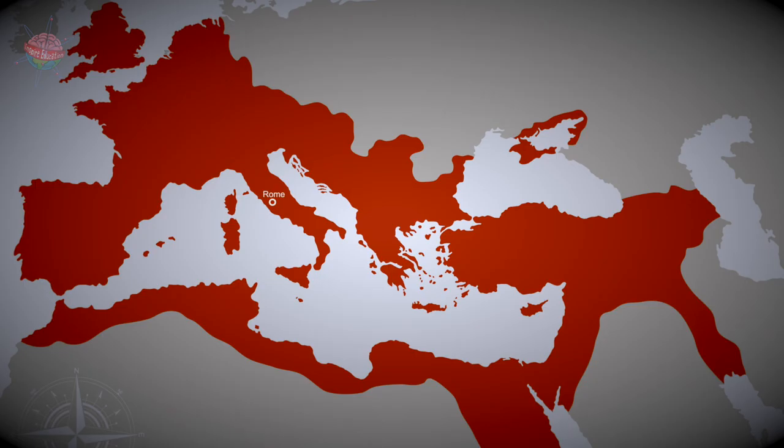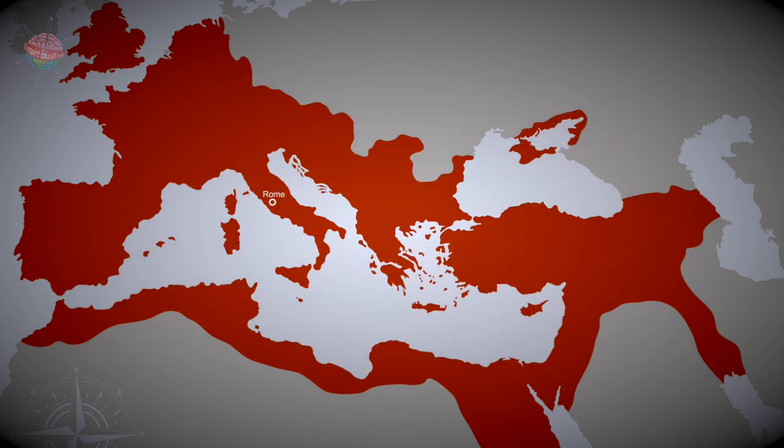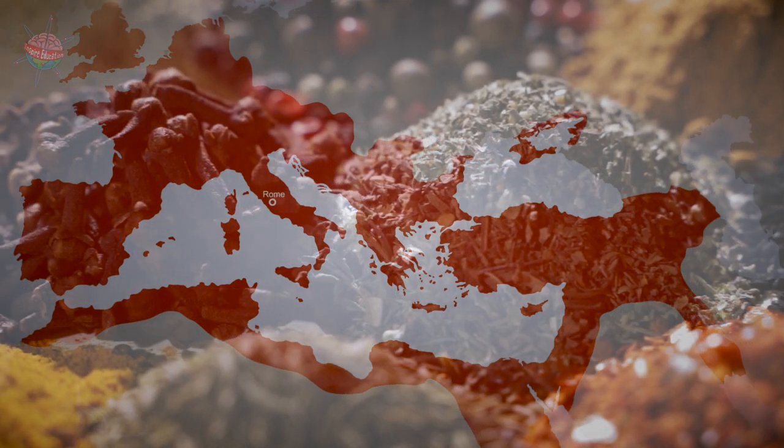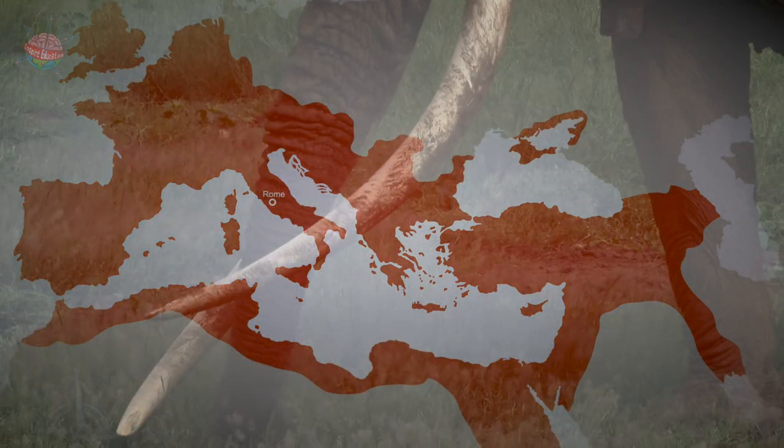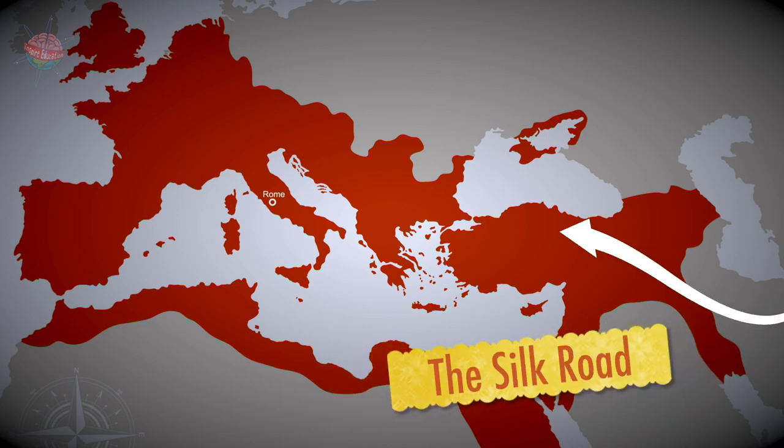The Romans also traded outside of their empire, importing goods from Arabia, India and China such as silks, spices, perfume and ivory. Some trade was transported by land on routes such as the famous Silk Road.